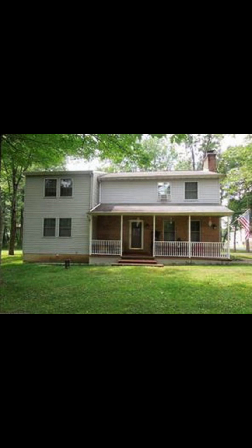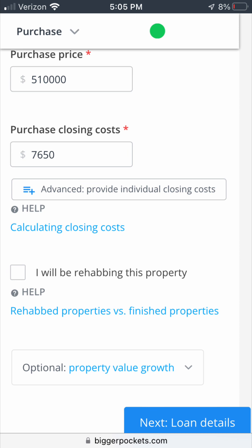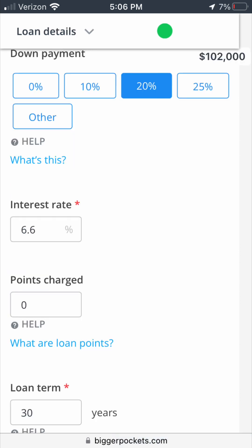We're going to start with the first property — this will be an example of a property I'm probably not going to make an offer on unless we can get it much lower than asking. In the BiggerPockets calculator, I put in a picture and the address, then the purchase price of $510,000, closing costs at about 1.5% of the purchase price, a 20% down payment since this is an investment property, the current average interest rate of 6.6%, and a standard 30-year mortgage.